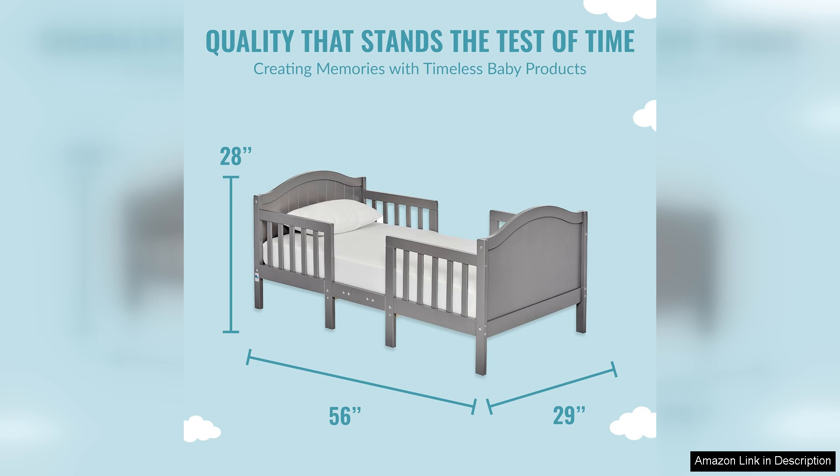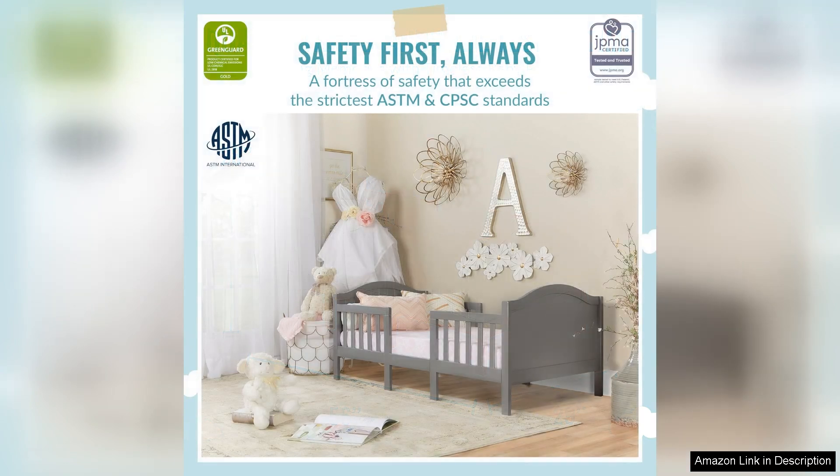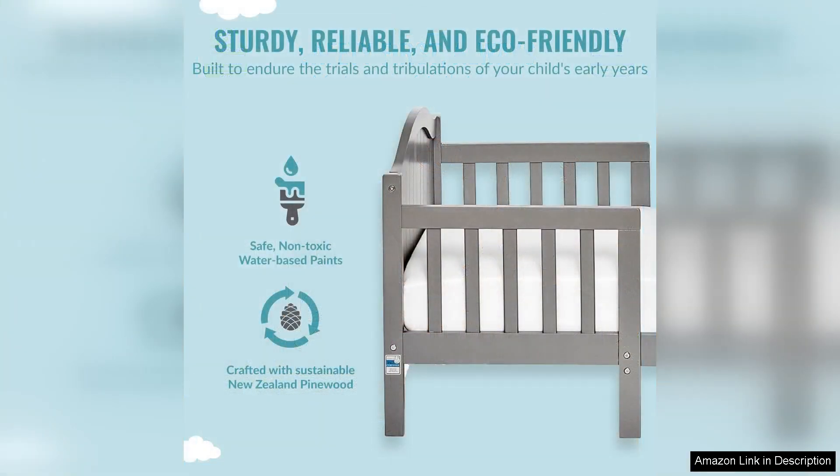One of the standout features of this toddler bed is its sturdy steel construction, which ensures durability and stability for your child's safety. The sleek design of the bed complements any nursery or bedroom decor, making it a stylish addition to your child's room.